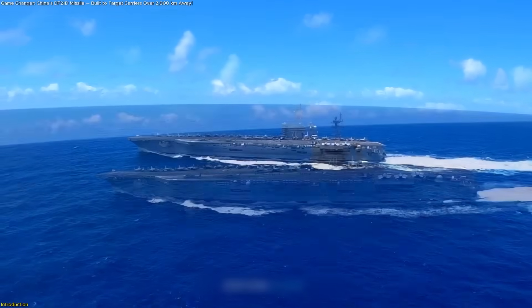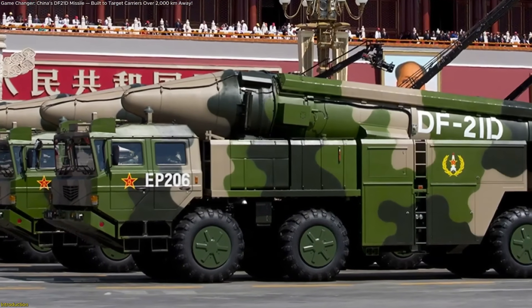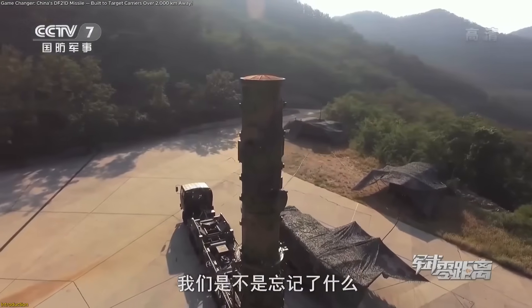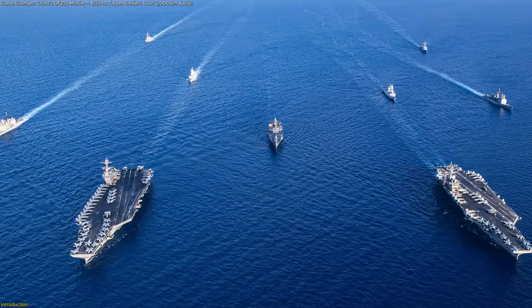Are aircraft carriers still untouchable, or has China's DF-21D missile changed the rules at sea? This so-called carrier killer has been tested against mock targets, sparking debates about whether the U.S. Navy can keep its edge.